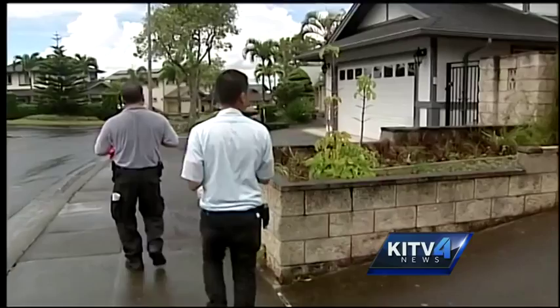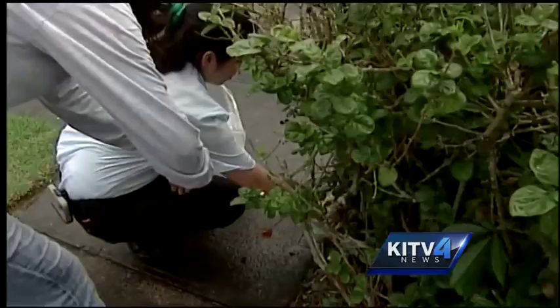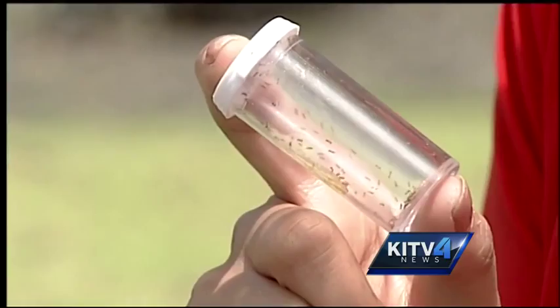Pest control officials mobilized to do a neighborhood-wide survey after confirming the infestation of little fire ants. They placed test tubes in and around yards and homes. They're known for moving slowly, but surveyors put this test tube in this yard less than an hour ago, and it's already full of little fire ants.